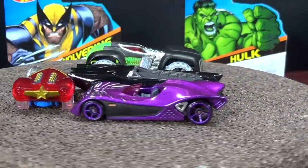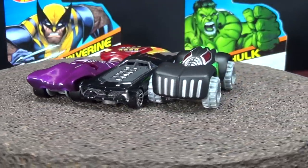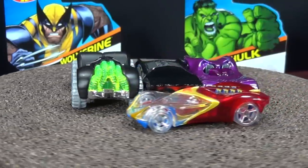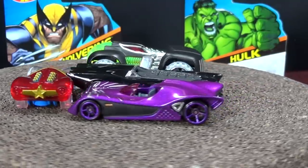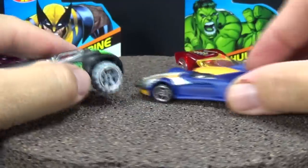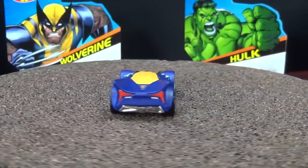Now let's go ahead and take a look at the next batch, the second batch of Marvel cars to be released. Let's go ahead and open up Wolverine. Whether you like to collect or whether you like to play, it's up to you — you decide what you want to do with the toy car hobby.